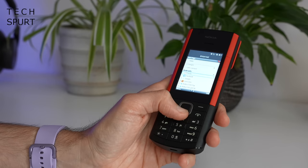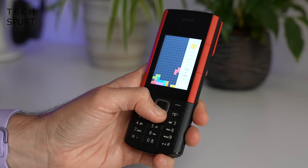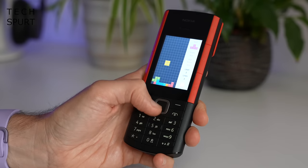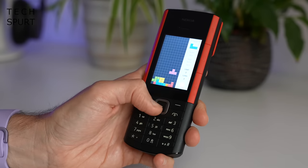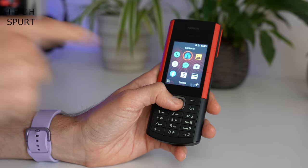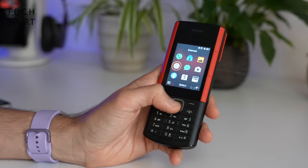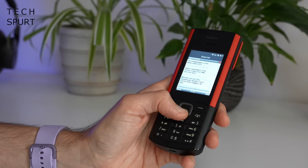As for the display, it's a 2.4 inch QVGA screen — not exactly pin sharp but it does the job for all of the apps and features on here. There's no auto brightness, you have to manually bump it up or down by diving into the settings. I just left it on maximum brightness to save on aggro. The Nokia 5710 runs Series 30 Plus OS, complete with all of the usual apps including a messenger and a web browser — the Opera Mini browser, which is a highly thrilling experience.